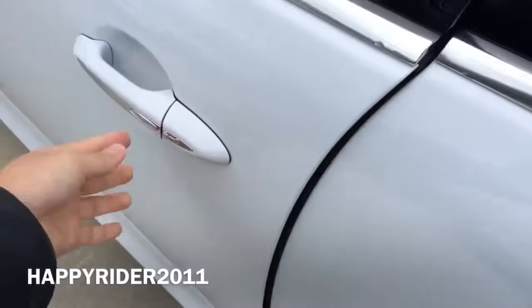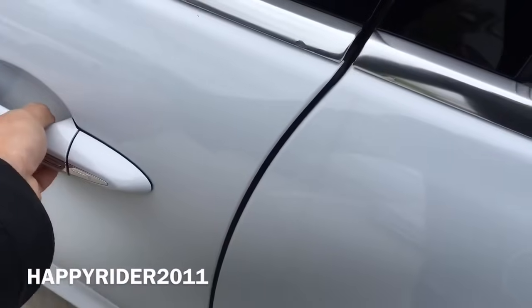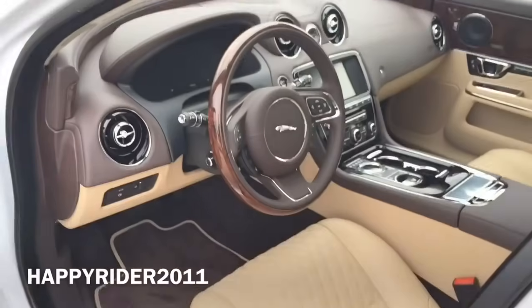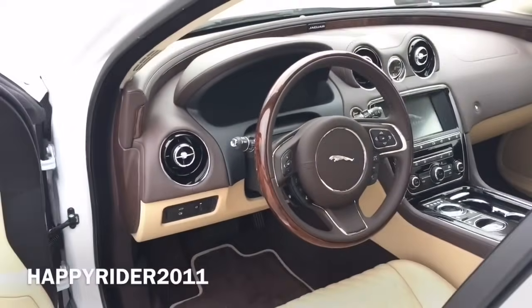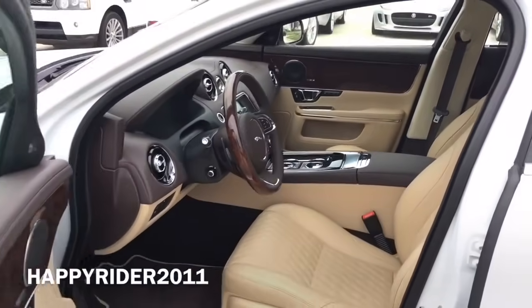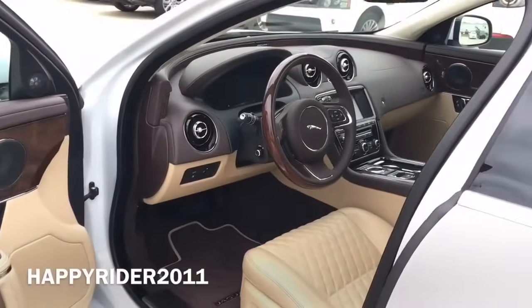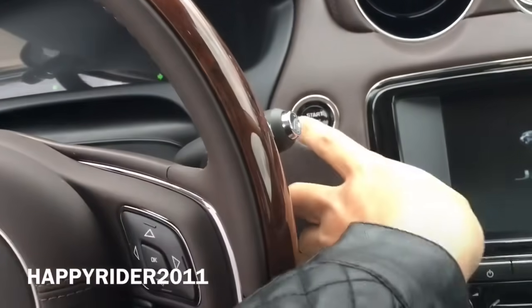The Jaguar also comes with the soft closing door feature. Here's a quick view of the interior — it looks very luxurious and clean. This specific interior comes in truffle cashew trims with truffle stitching. To start the engine, simply push your foot down on the brake and press the start button located right here.